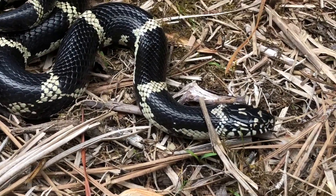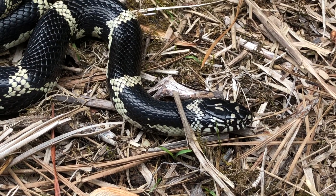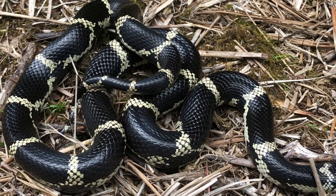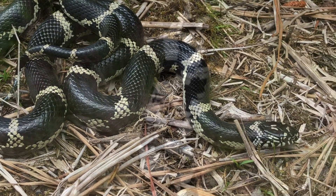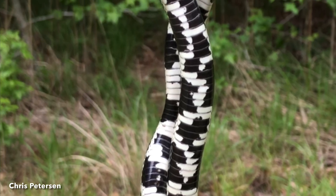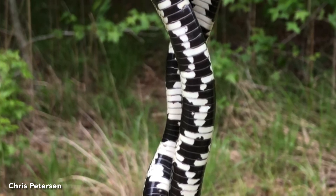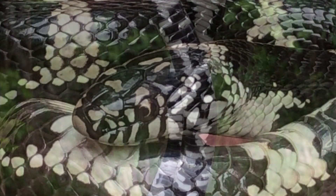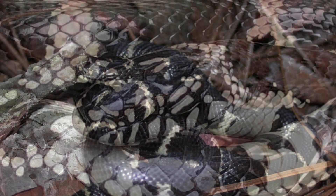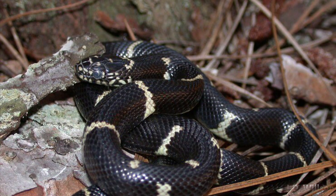Adults are typically 36 to 48 inches in total length. They are colored black and covered with approximately 15 to 44 rows of white to yellow crossbars. The belly is patterned with a highly irregular, alternating series of black and white patches. The head is medium sized and covered with a varying number of white spots. Juveniles are patterned the same as adults.